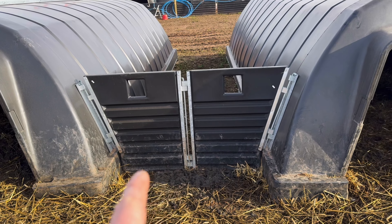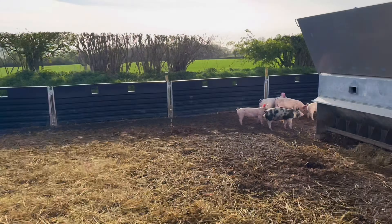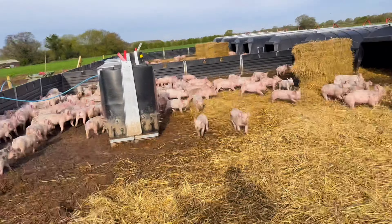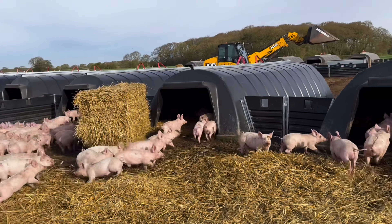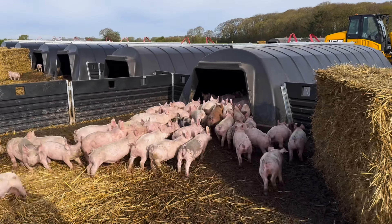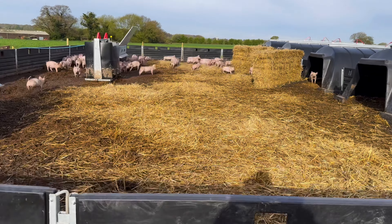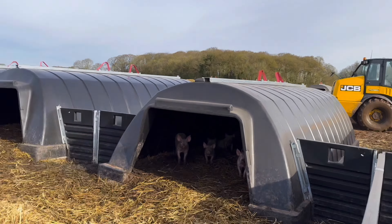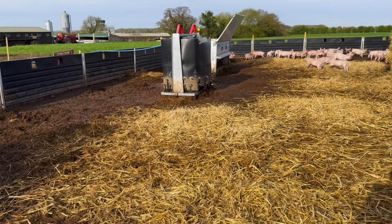I'll just climb over and shut the lids for the feeder. The only thing with these is getting the two parts lined up — that's the hardest part — but apart from that they're pretty fantastic. I think the pigs do really well out here.